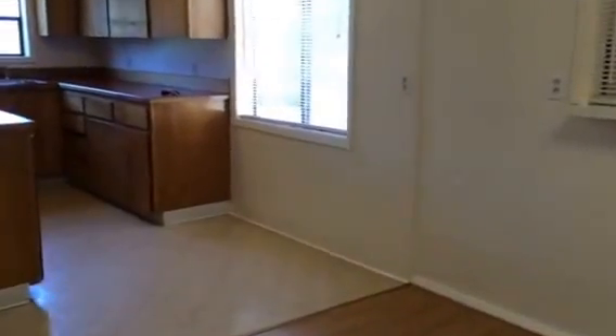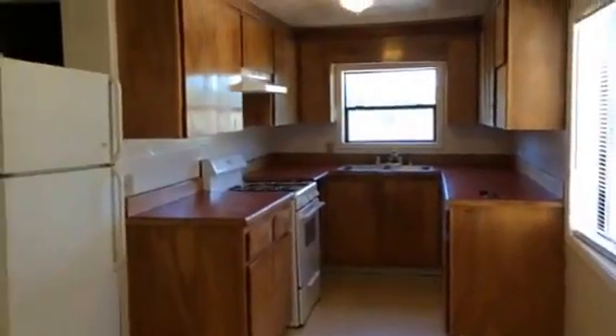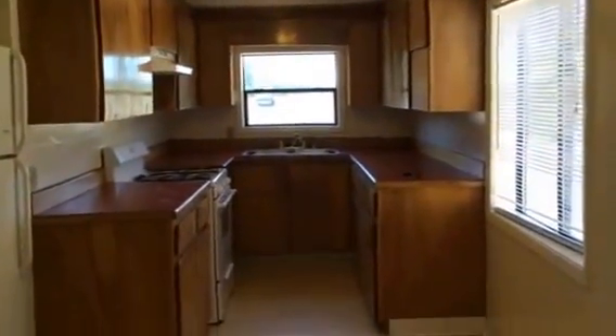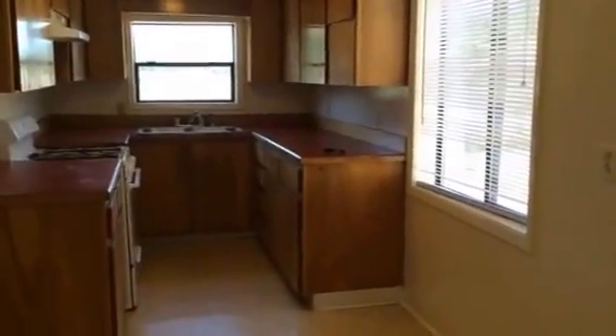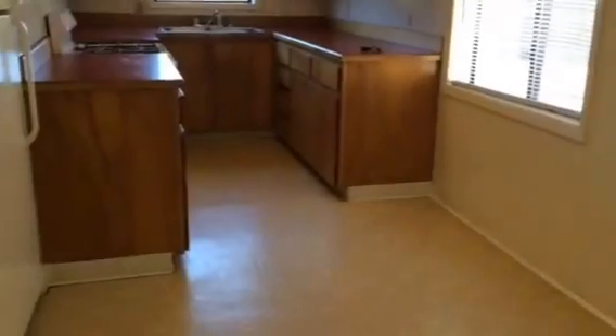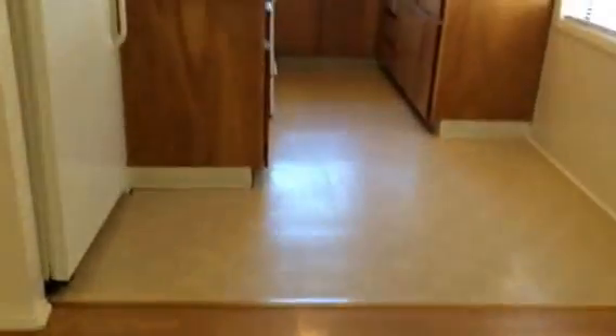Just left of the dining room you're into the kitchen, and it's a nice size kitchen for a one-bedroom home unit. There's lots of storage with large cabinets, and it is a U-shaped kitchen. There are two windows in the kitchen area, and the kitchen has vinyl flooring.